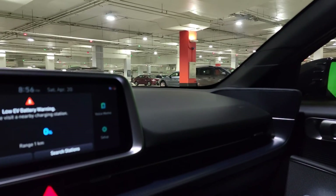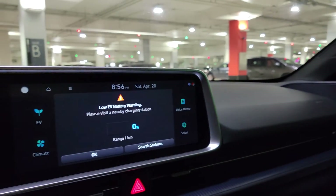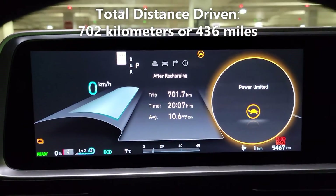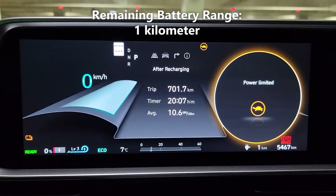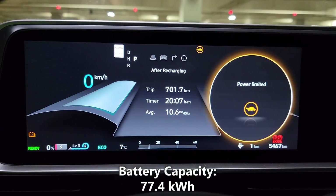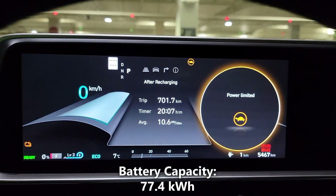We just spent the week driving the Hyundai Ioniq 6, and we have some numbers here that we'd like to share with you. As you can see, we drove a total of 702 kilometers or 436 miles, and have a remaining battery range of 1 kilometer. I should also mention that the battery capacity of the Hyundai Ioniq 6 is 77.4 kilowatt hours.